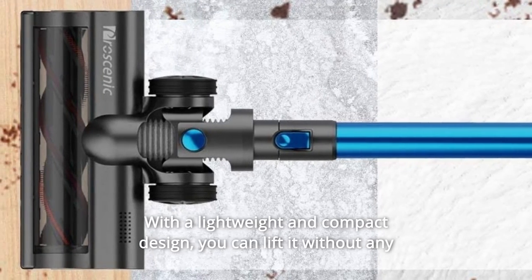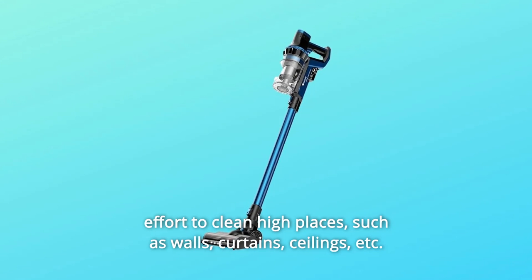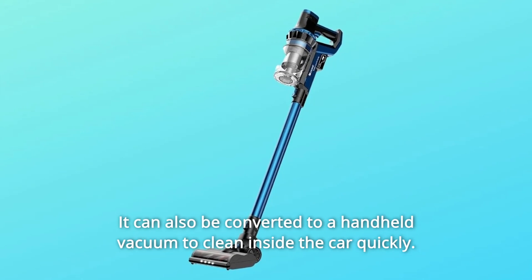With a lightweight and compact design, you can lift it without any effort to clean high places such as walls, curtains, ceilings, etc. It can also be converted to a handheld vacuum to clean inside the car quickly.